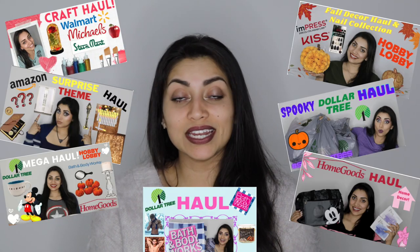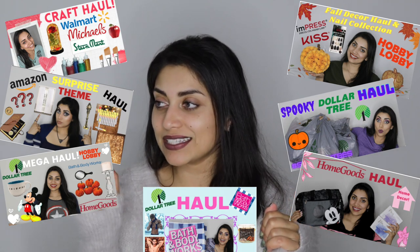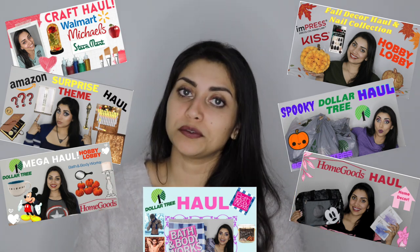Hey guys! Welcome back to my channel! So I noticed that I don't really have many hauls up on my channel lately, so I thought I'd go ahead and film another haul for you guys because I know I've been lacking with hauls on my channel. I don't understand this hold that Bath & Body Works has on me, but before I knew it, the order had been placed. So I have another haul from Bath & Body Works for you guys.